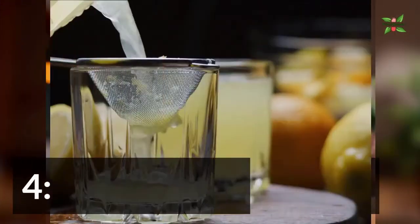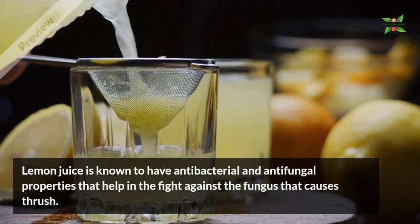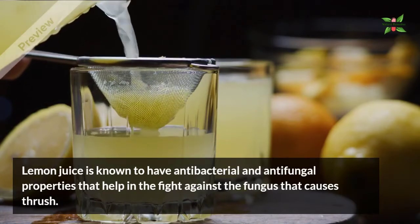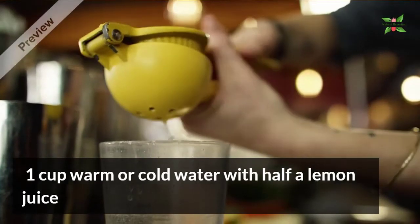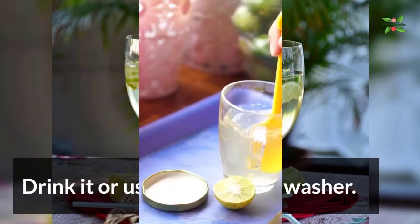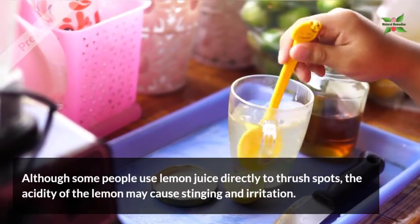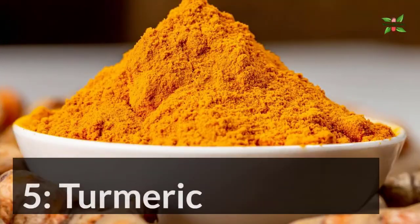4. Lemon Juice. Lemon juice is known to have antibacterial and anti-fungal properties that may help in the fight against the fungus that causes thrush. Mix half a lemon's juice into 1 cup of warm or cold water. Drink it or use it as a mouth wash. Although some people apply lemon juice directly to the thrush spots, the acidity of lemon may cause stinging and irritation.